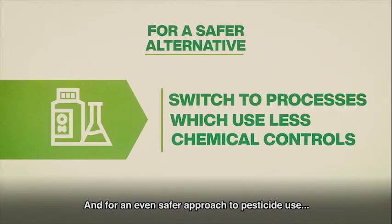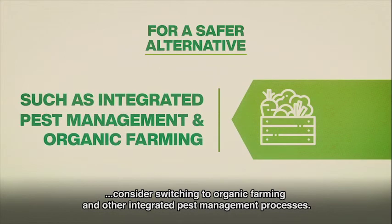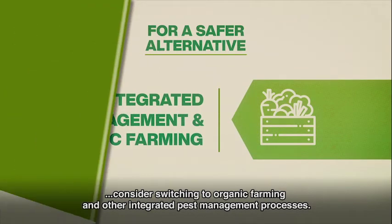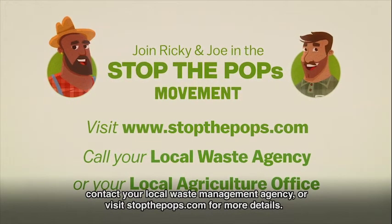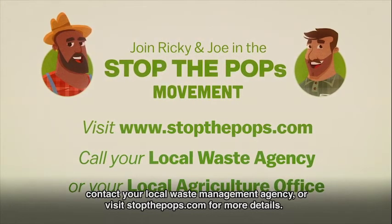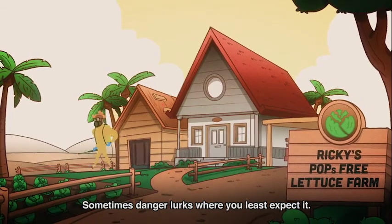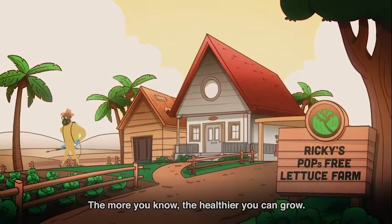For an even safer approach to pesticide use, consider switching to organic farming and other integrated pest management processes. For more information on how to dispose of hazardous pesticides, contact your local waste management agency or visit stopthepops.com for more details. Sometimes danger lurks where you least expect it. The more you know, the healthier you can grow.